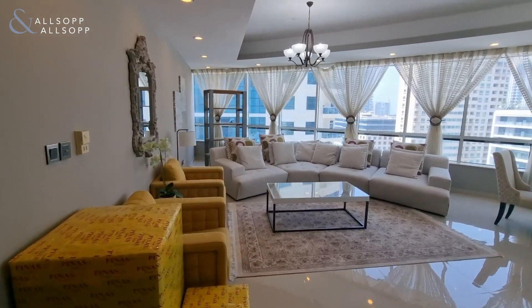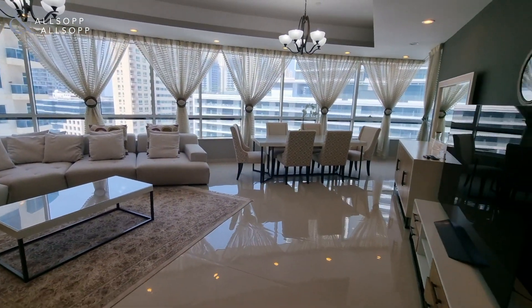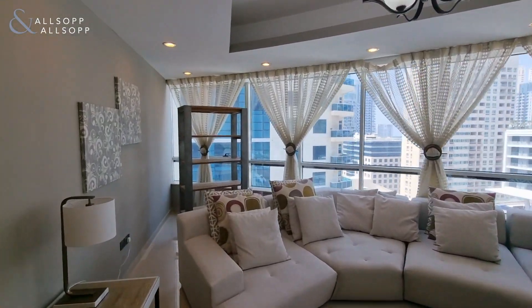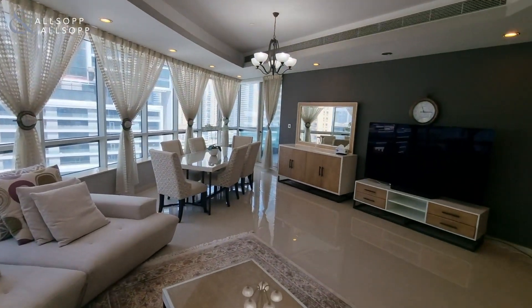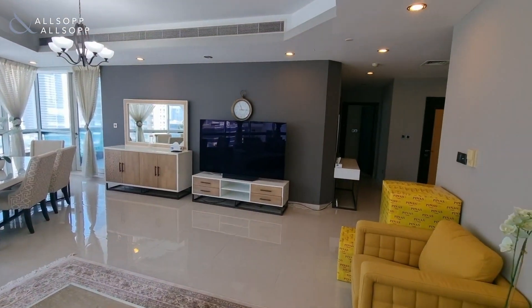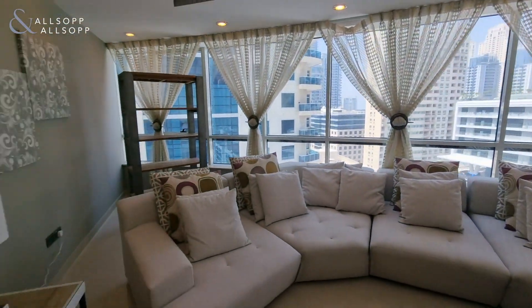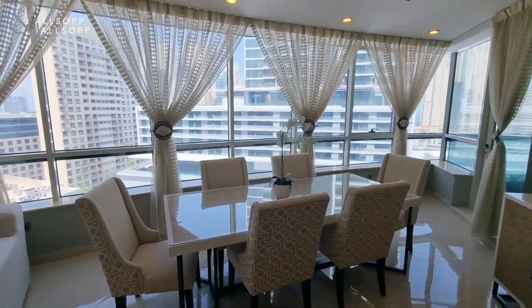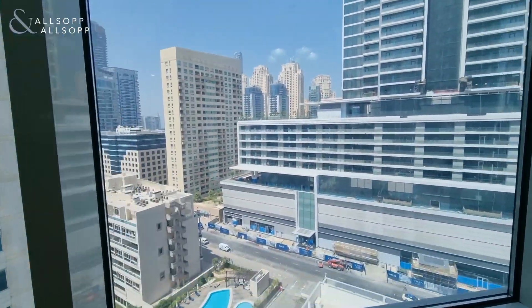On entrance we have the large living and dining area with panoramic windows scaling the side of the apartment. Full flat-screen television included, all the furniture. Nice and bright in the apartment.